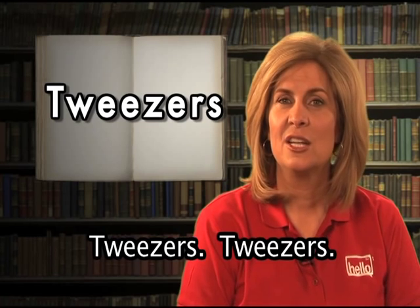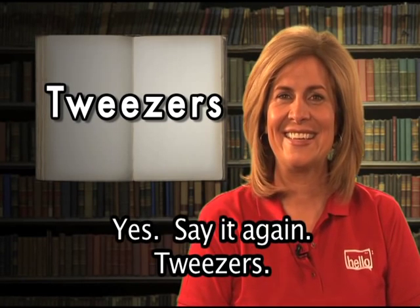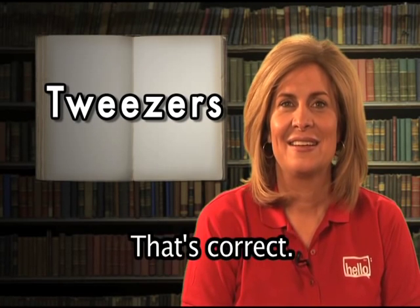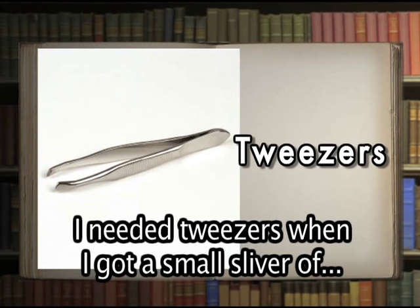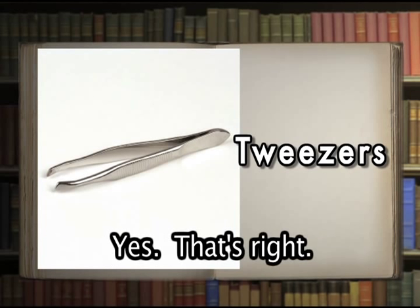Tweezers. Now you try it: tweezers. One more time: tweezers. That's correct. Tweezers are a small instrument used like pincers to pick up small items or pluck out hairs. I needed tweezers when I got a small sliver of wood stuck in my finger.